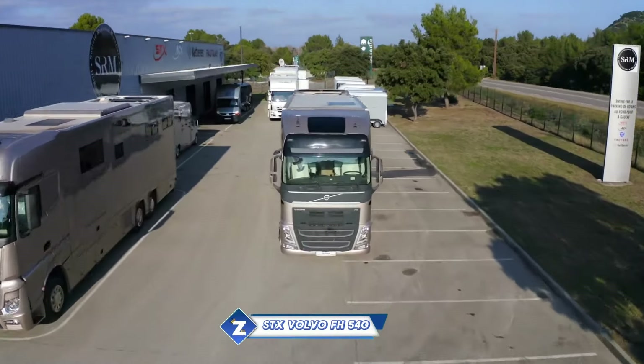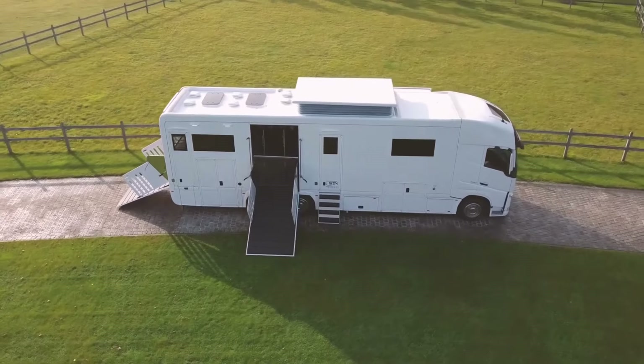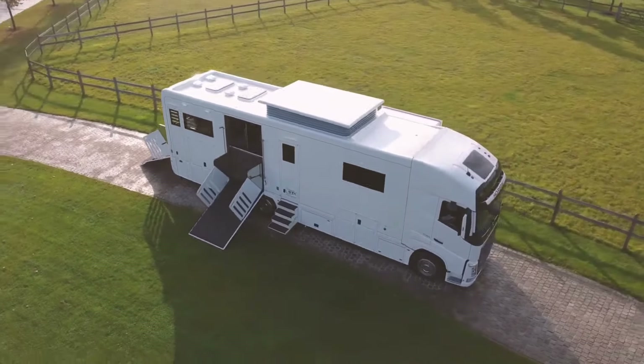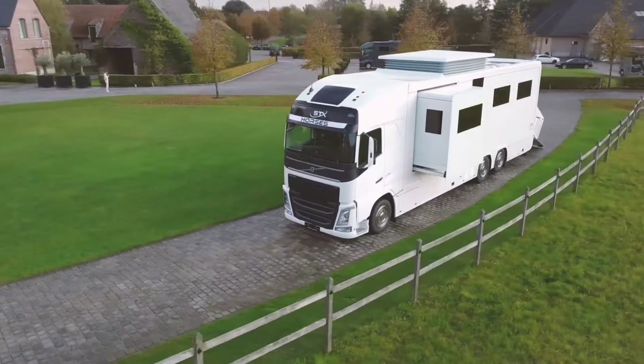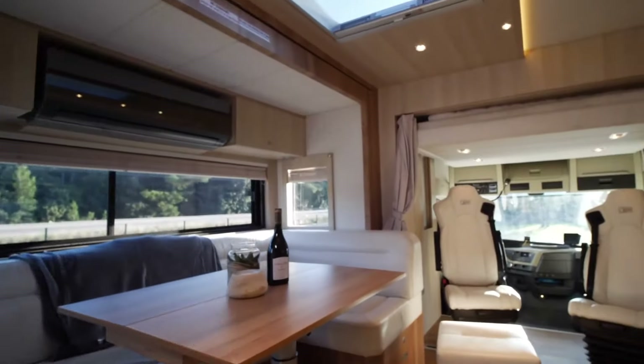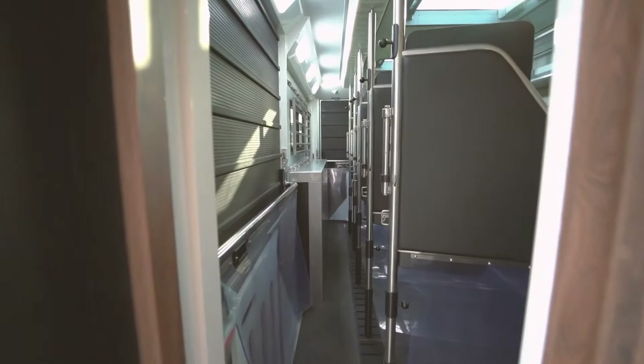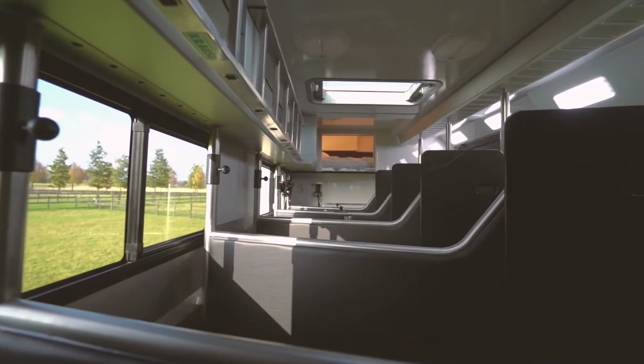The beautiful and potent STX Volvo horse truck is made to carry horses in style and safety. It can hold four to nine horses and is based on the dependable and powerful Volvo FH chassis. It comes in a variety of variants, with a dining space that can accommodate four people, and the living area is well-equipped and roomy.